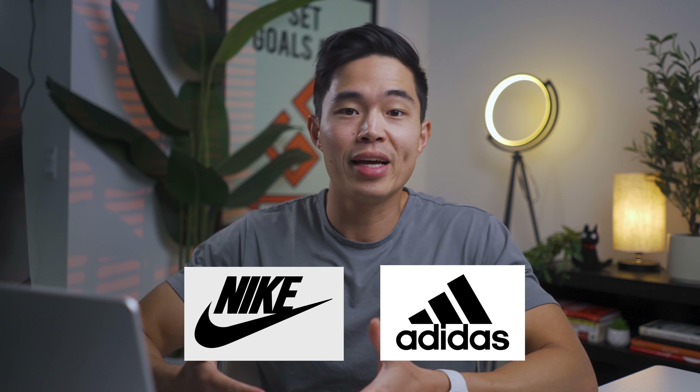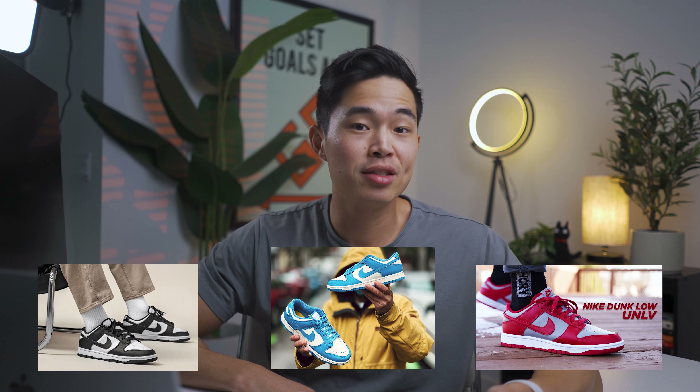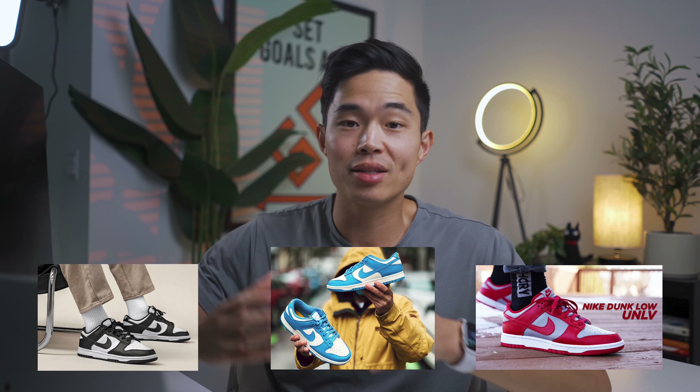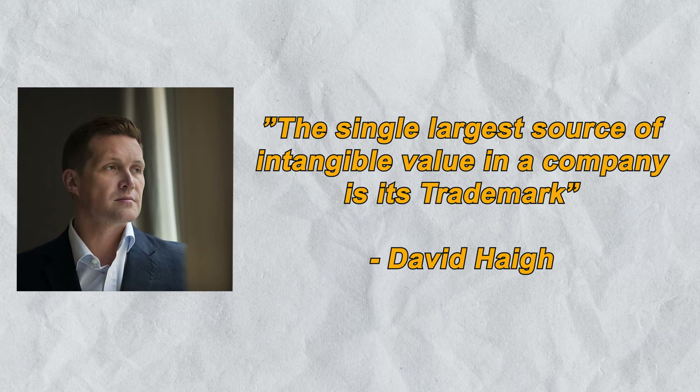Trademarks also help create brand awareness for a company. You know how Nike and Adidas have their own type of community that people have become loyal to? Nike dunks are extremely popular, and that is likely due to the street style community being the driving force behind this trend. Everyone knows Nike by their swoosh logo, and that's one reason why trademarking a logo is so important. Brand expert David High once said, 'The single largest source of intangible value in a company is its trademark.'